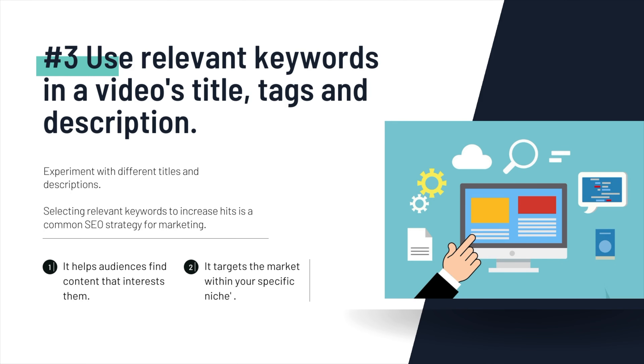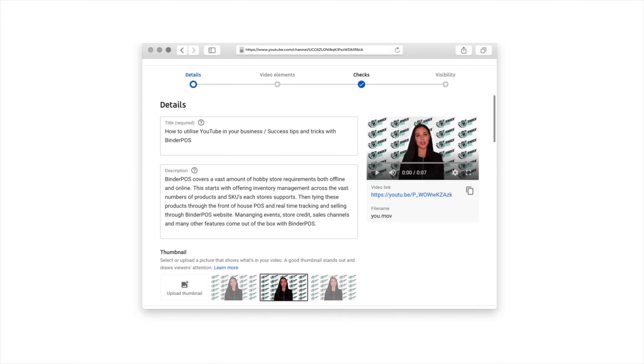Number three: use relevant keywords in a video's title, tags, and description. Here's an example. When uploading this video, I'm putting in the description what the video is about, and also my business name so that people can associate the video to me.